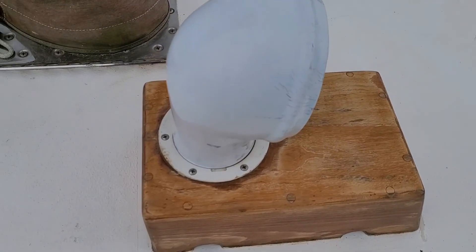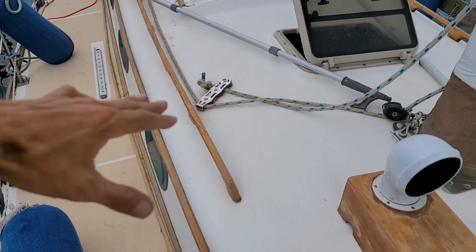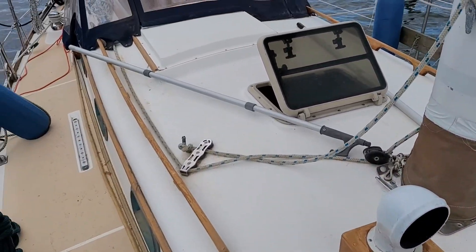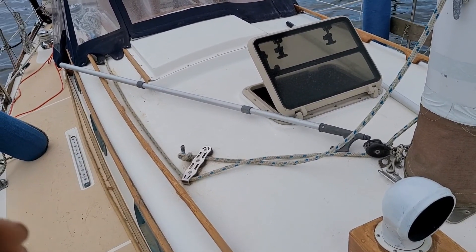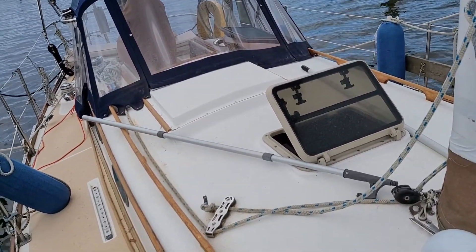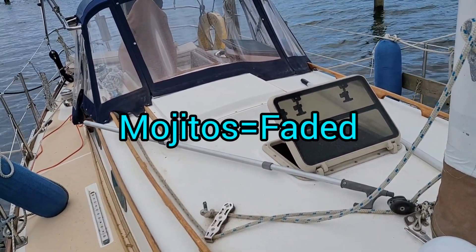We've got some sanding done. Doing all the upper wooden rails and vent boxes first, then I'm gonna do the outer wooden toe rail and all the edges, and then do the wood around the stairs and the door last. We're slowly making progress, just making the boat better.